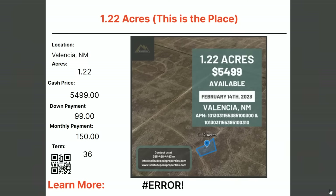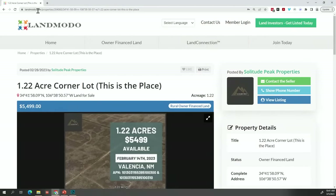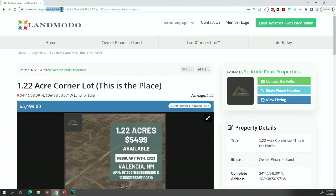A 1.2-acre property in Valencia — asking price $5,499 with $99 down and $150 a month for 36 months. There was a link error — they gave us their LandMoto landing page instead of the actual property link. The correct URL is elmoto.ws/204060, and my team will try to update that as soon as possible.